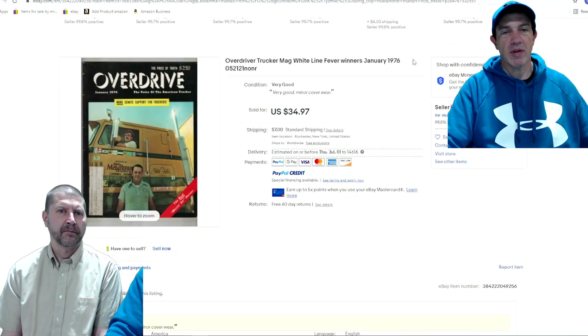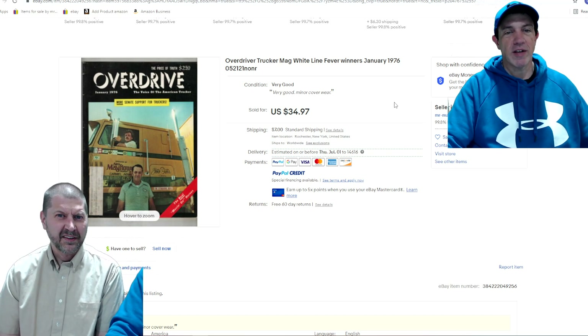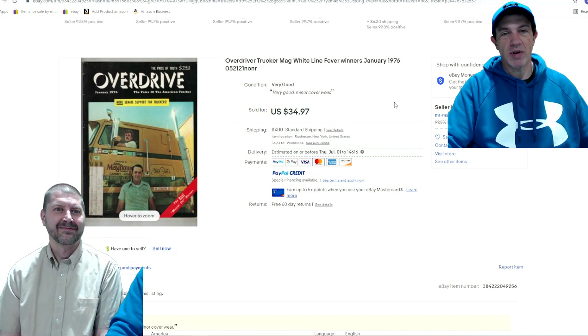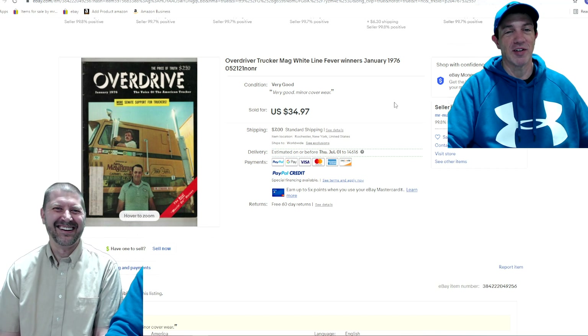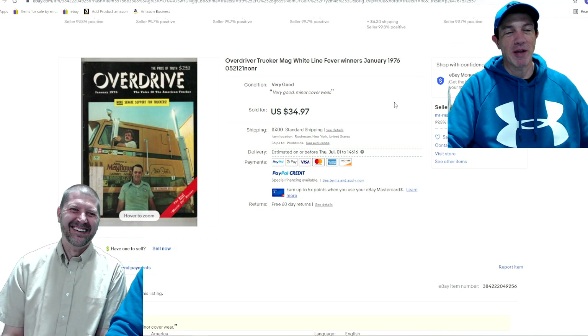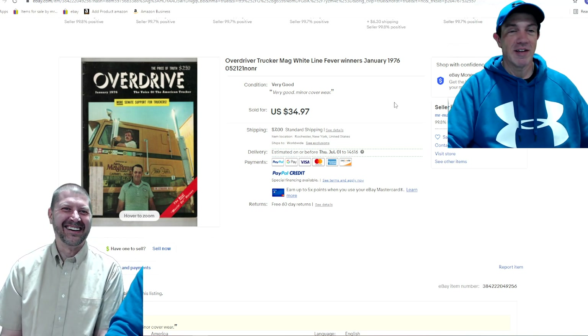Next up, Overdriver Trucker Magazine — $34 to $35. How did I know this is a good magazine? I never had them before. We sold a bunch of these; they're all in the $30 range. It must be a short-print magazine from the '70s. Now, what would it have gone for if they had listed it as Overdrive Magazine rather than the full name? Probably less. But my lister who made the mistake would still say it sold, and I can't argue with that.